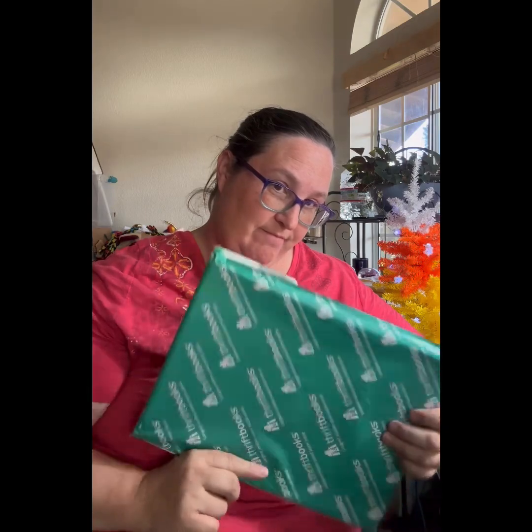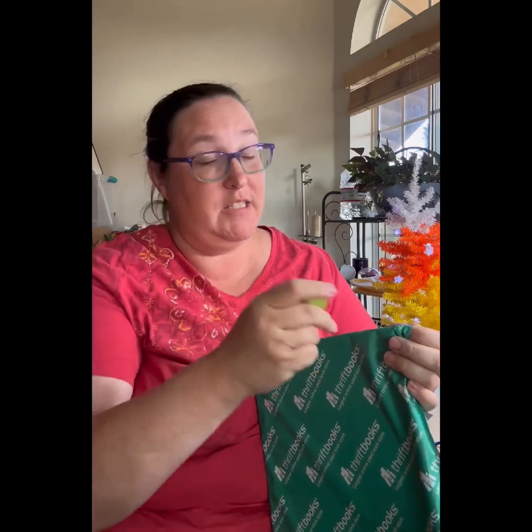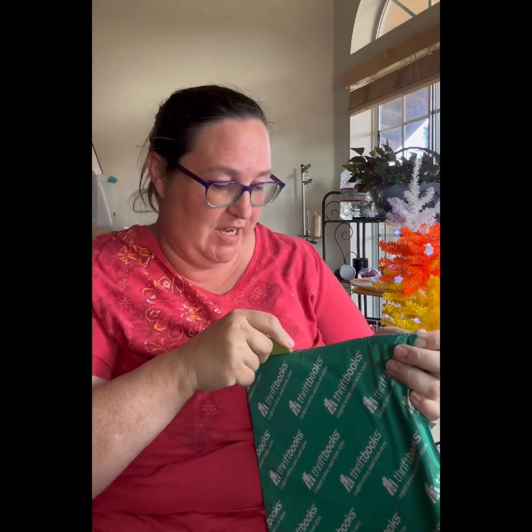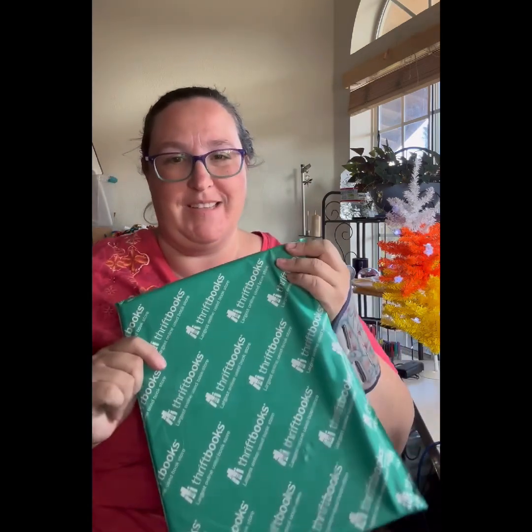This arrived in our mailbox. I have something else arriving but I know what it is — it's to make my Zoom life better. But what's in this one? Because I didn't order it. It is a ThriftBooks — largest online used bookstore. That's what it says.